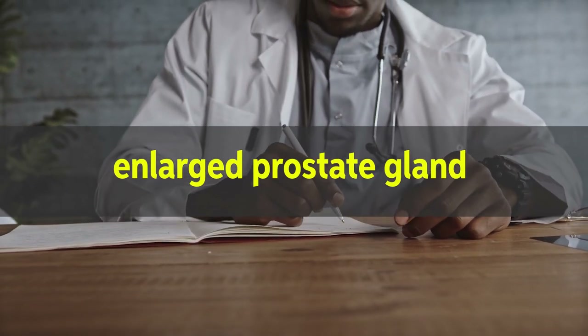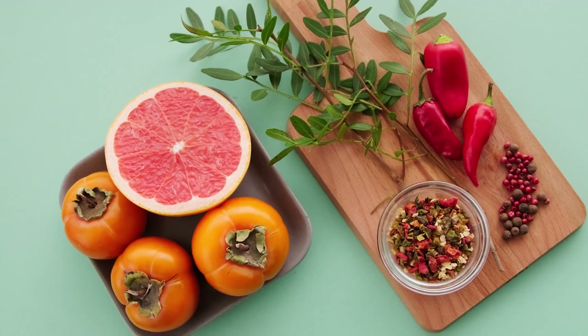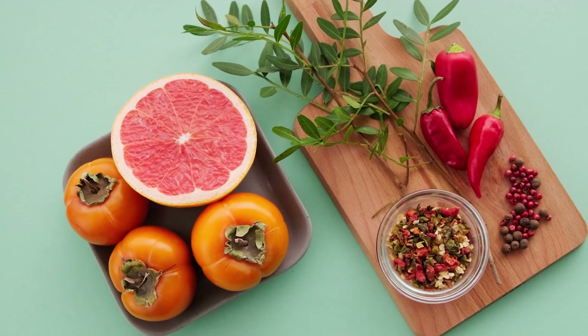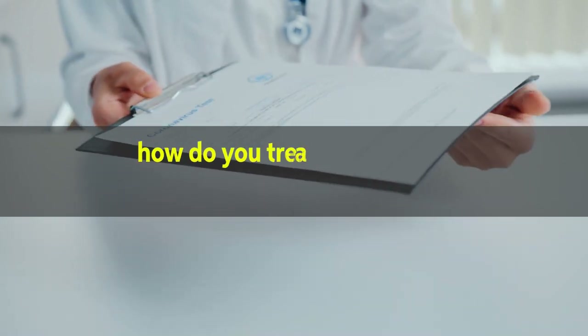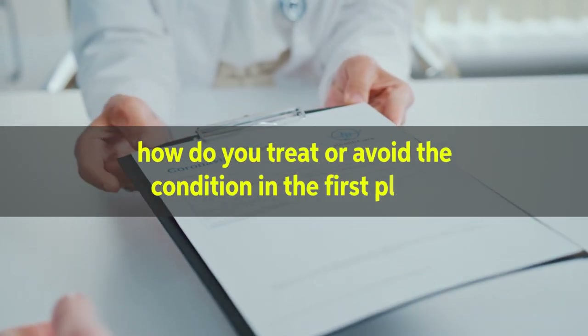In today's video, we look at the growing problem of an enlarged prostate gland and seven vitamins that may help you overcome this potentially embarrassing condition. What is an enlarged prostate? What symptoms do you need to look out for? And how do you treat or avoid the condition in the first place?